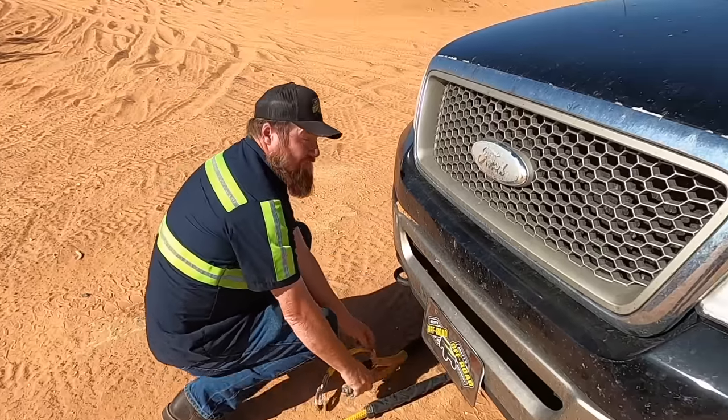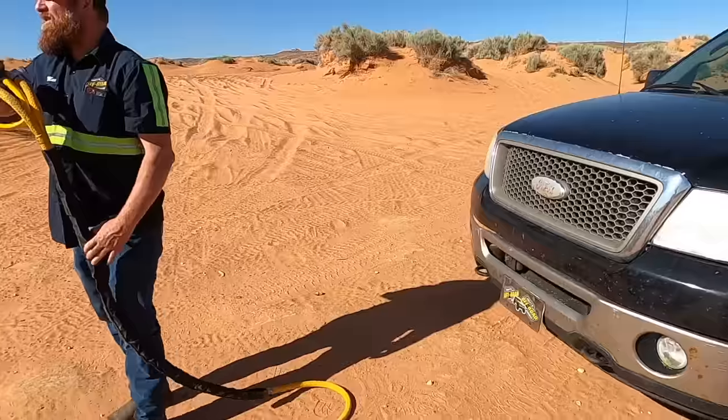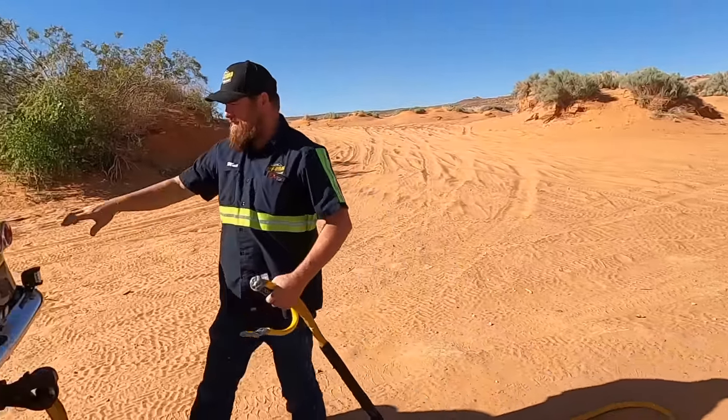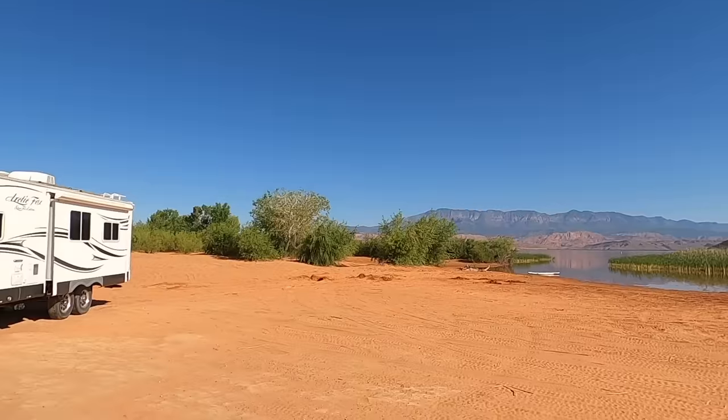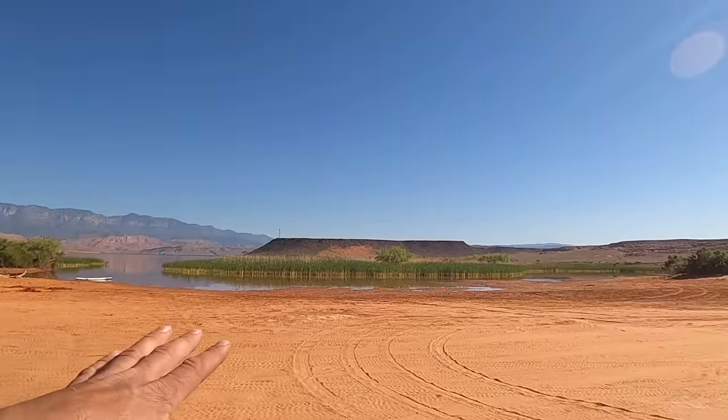Are we going to pull him up to the rope? No, he's good there. There's a good path in and out of here. He doesn't want to be on camera, but he's still getting a shirt. Look how glassy smooth this is.